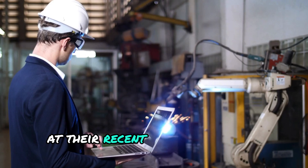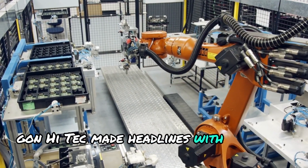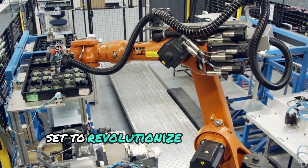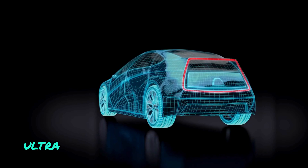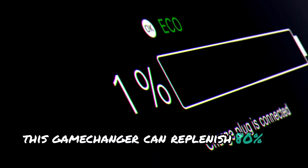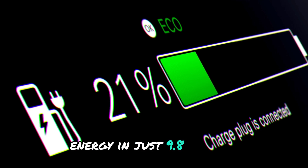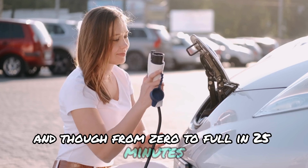At their recent 13th Technology Conference, Gohn Hi-Tech made headlines with a suite of innovations set to revolutionize the battery landscape. The star of the show was the 5C ultra-fast charging G-current battery. This game-changer can replenish 80% of its energy in just 9.8 minutes, 90% in 15 minutes, and go from zero to full in 25 minutes.